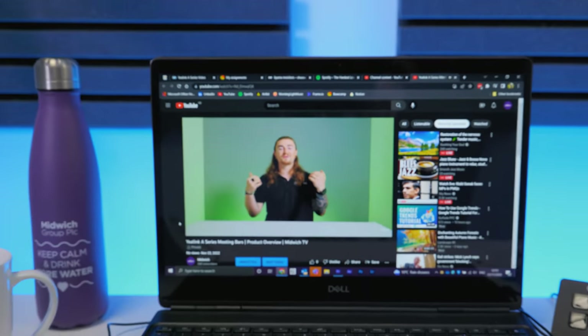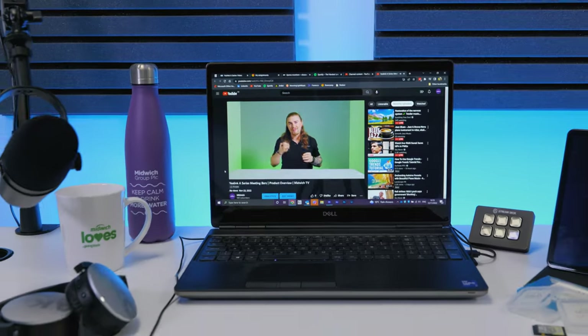In today's world, more and more of our interactions are happening via lenses, microphones and speakers. It's almost becoming more familiar to have a conversation via a screen than it is in person. Even now, you're watching me through a screen and you're hearing my voice through a microphone.